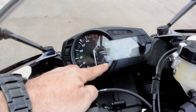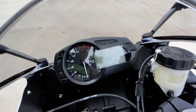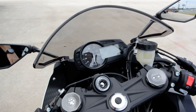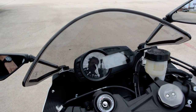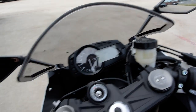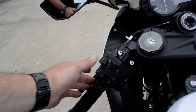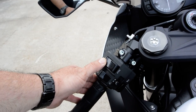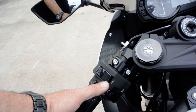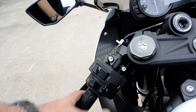Great looking instrumentation. We've got an analog tachometer with a digital readout on the speedometer. This does have a gear position indicator, as well as a clock, odometer, and trip meters. It also has the traction control and power modes display. This is how you change your power modes from full power to low power, and the traction control has three different modes — plus you can turn it off.